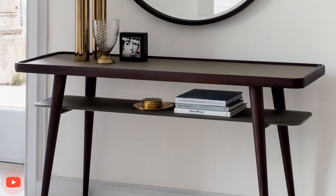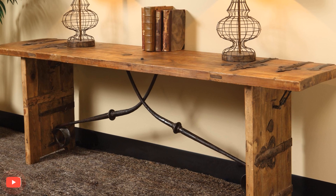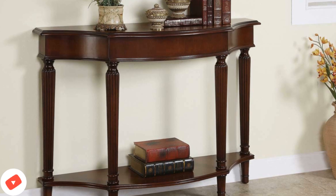7. Coastal Retreat. Capture the essence of a coastal retreat by adorning the console table with beach-inspired decor. Seashells, driftwood accents, and nautical artwork create a soothing and beachy atmosphere.